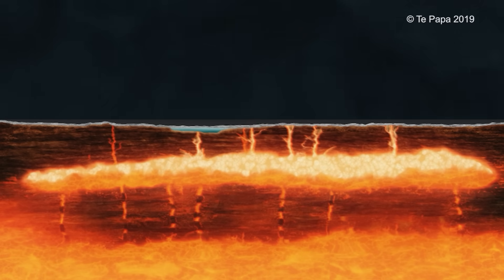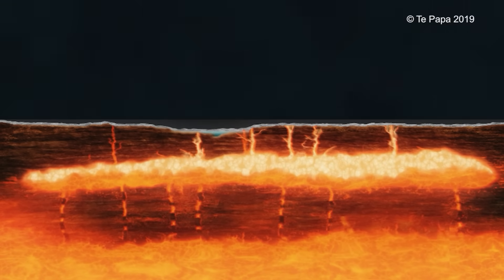It looks as though the magma accumulates at about 5 kilometres depth, but below it, for another 10 kilometres, is partially molten rock.